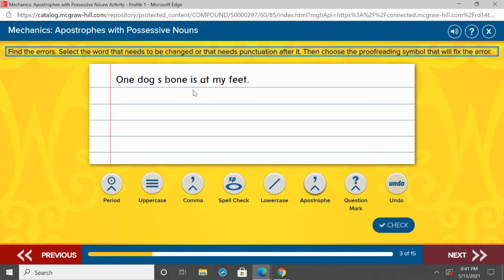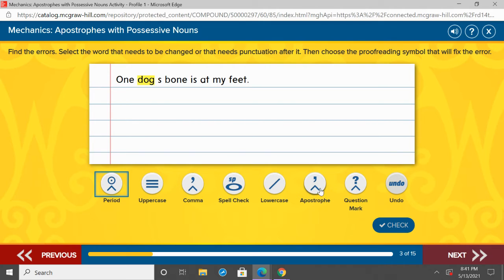One dog's bone is at my feet. Here we have singular — just one dog. The bone belongs to the dog, so we need to show possession and ownership. It's singular, so we add apostrophe S. Dog apostrophe S. One dog's bone is at my feet.